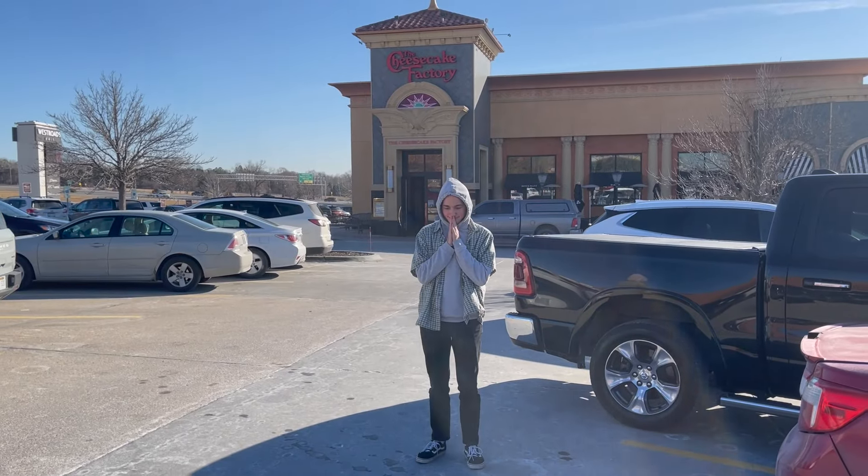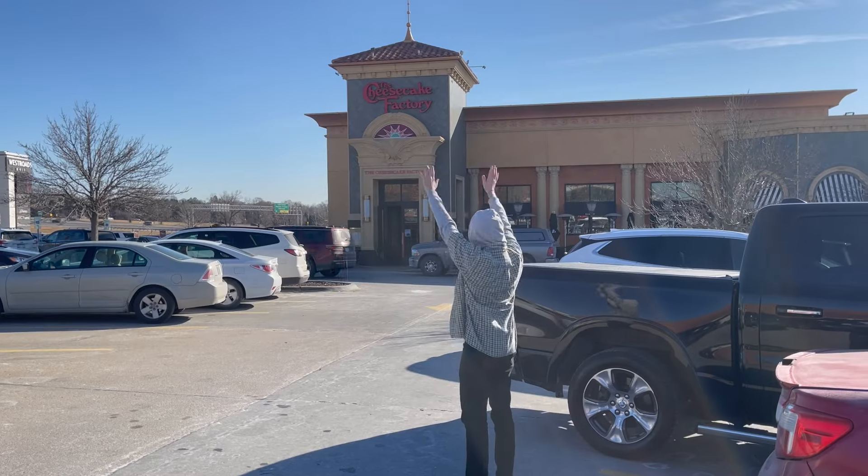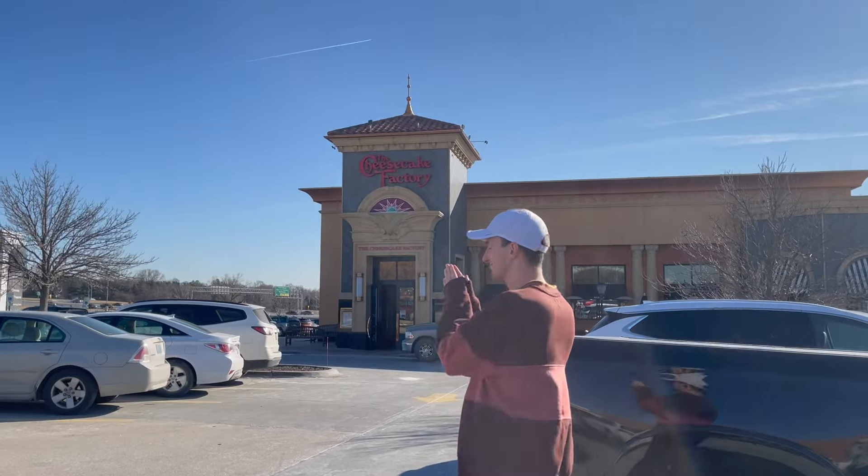We decided it was our obligation to pray to Demeter before entering the Cheesecake Factory. If you aren't aware, she's an ancient Greek goddess of food and agriculture — and like just skinny things.